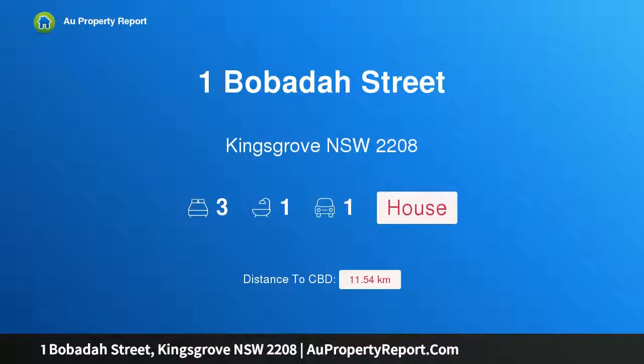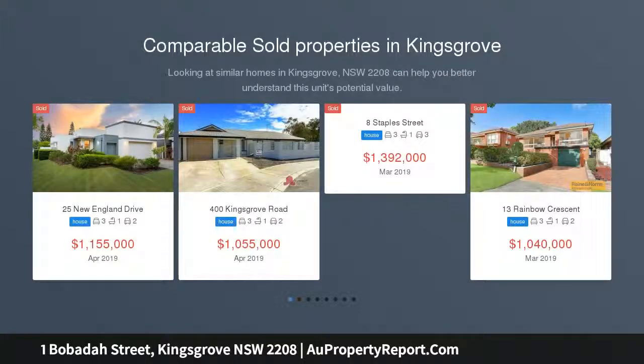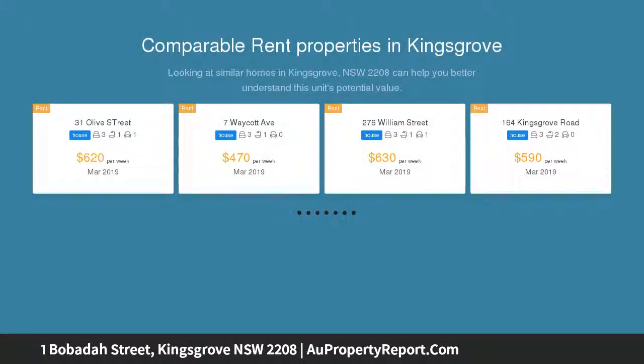I am glad to introduce Property 1 Bobadar Street, King Grove, New South Wales, 2208 — a picture-perfect family home, quiet and stylish, boasting a sought-after corner position. This much-loved family home is set on the high side in a wide, quiet tree-lined street, perfectly located with impressive street appeal in a community-friendly neighborhood.